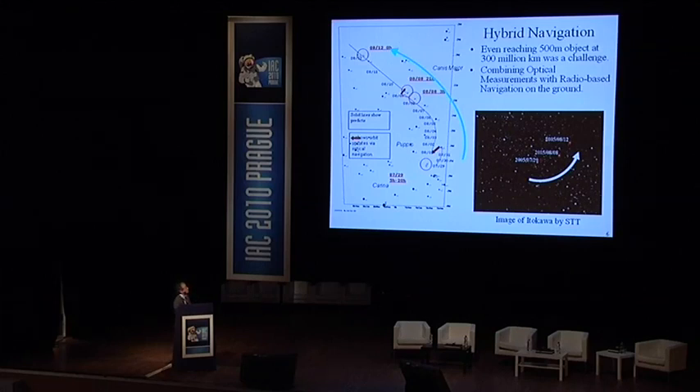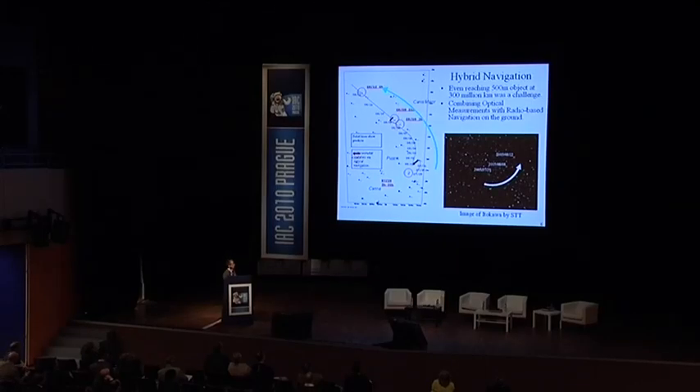A combination of optical measurements with radio measurements was used to produce much more accurate navigation data. The spacecraft photographed the asteroid using the onboard star tracker camera. The orbit information was updated gradually so that Itokawa was photographed in the intended direction. This hybrid navigation was performed almost for the first time.